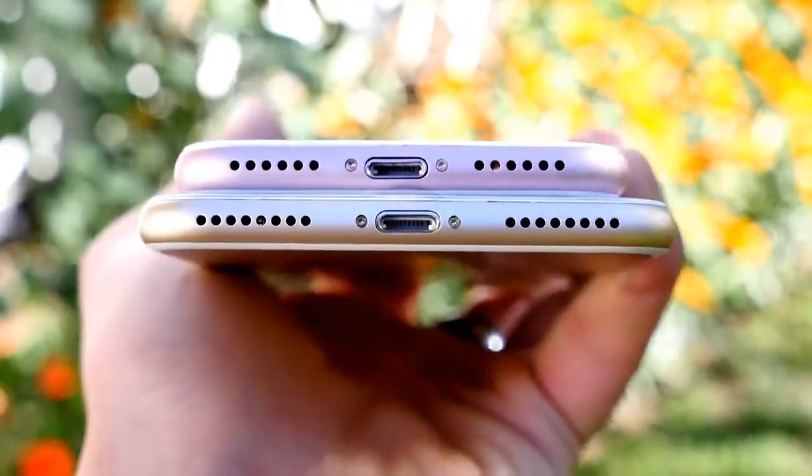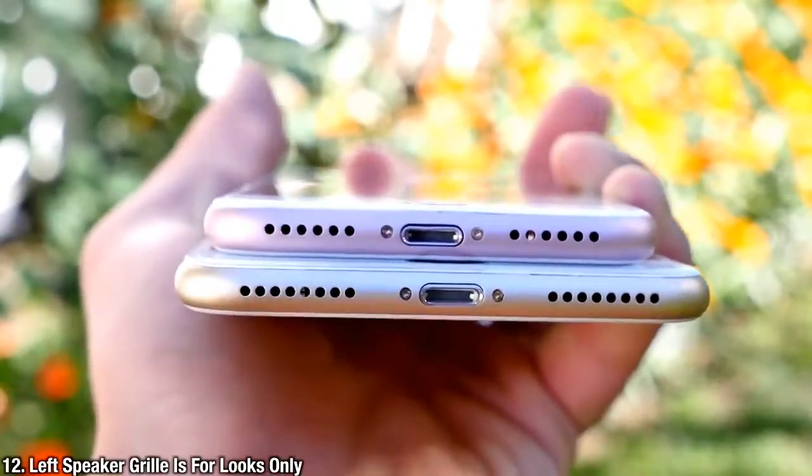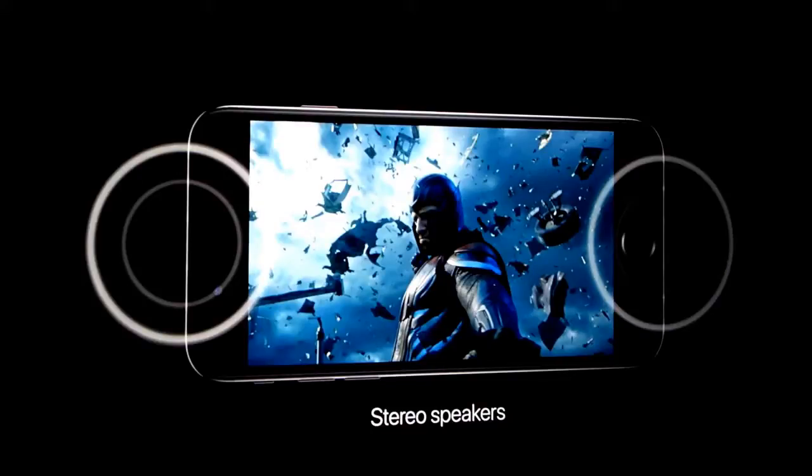If you look at the bottom of the iPhone 7 or 7 Plus, it appears that it has stereo speakers — which it does, just not there. The one on the left is just for appearances. The stereo speaker actually comes from the earpiece.